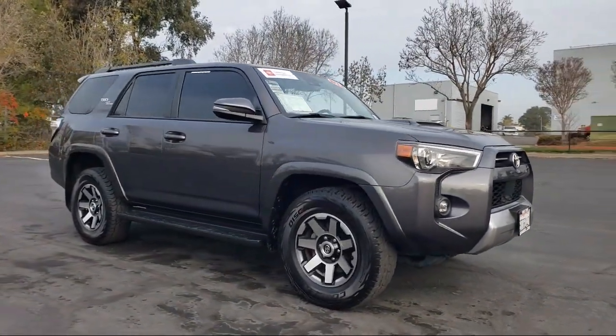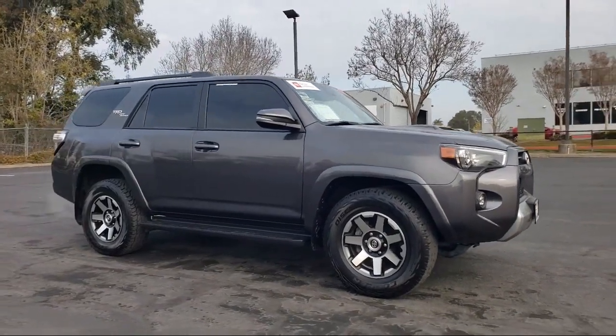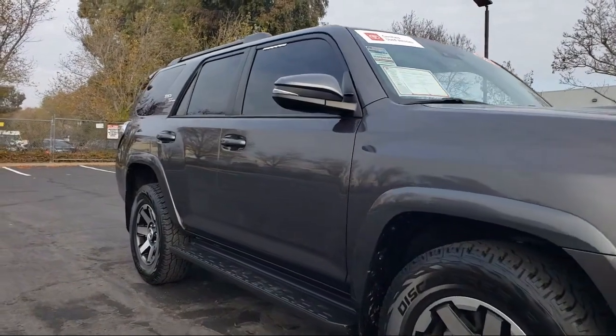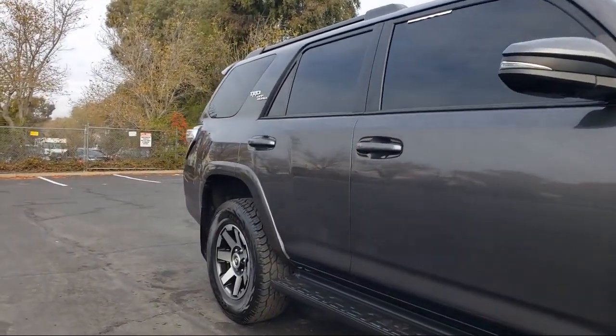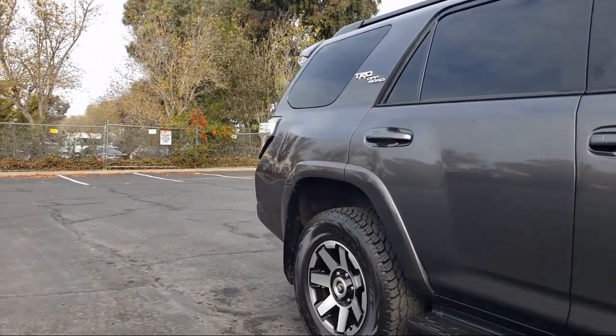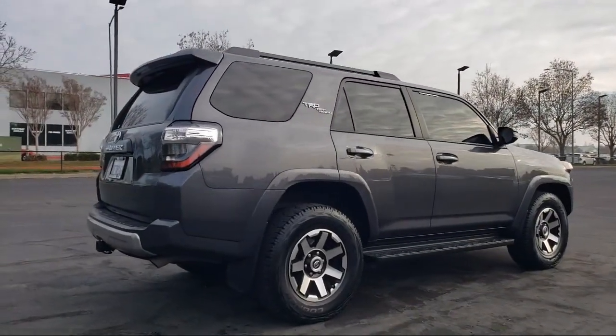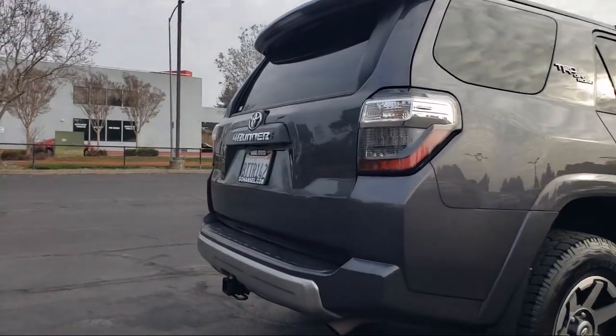It comes equipped with the following options and features: Keyless Entry, Apple CarPlay and Android Auto, Outside Temperature Display, Heated Front Seats, Black Roof Rails, Softex Synthetic Leather Seat Trim, Roof Rack. And it has less than 55,000 miles on the odometer.